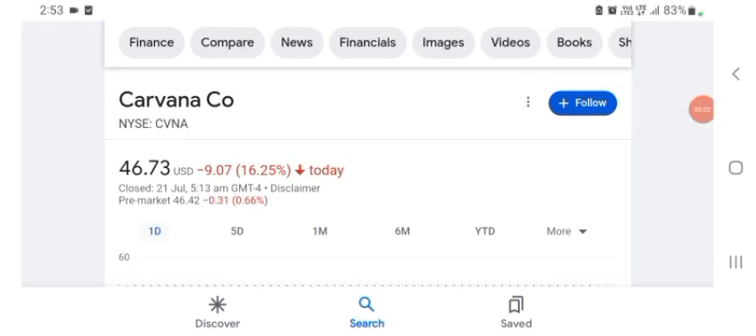Hello guys, welcome back to my YouTube channel. In this video we are going to talk about Carvana stock. I'm going to take a look at the fundamentals of the company and also take a look at the chart, just to see how this company is doing so you know what your risk of investing is. Anyways guys, let's get to the CVN stock.